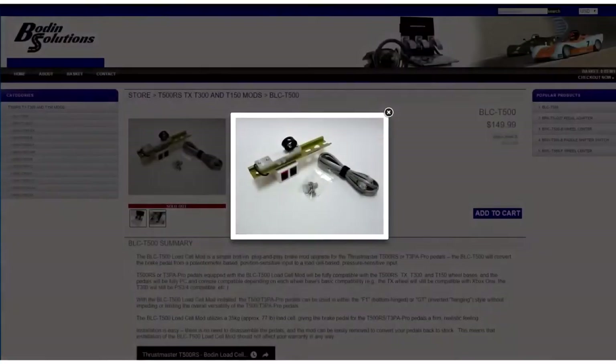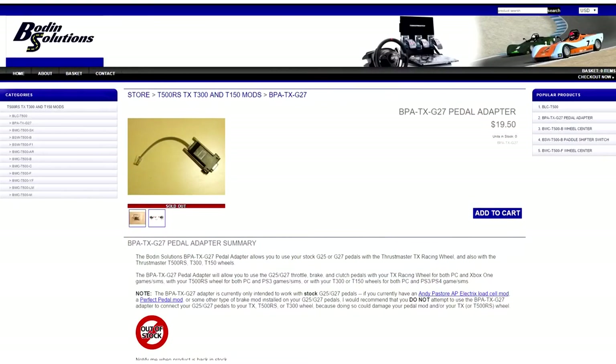If you're looking to upgrade your racing experience, head over to Bowdoin Solutions. They offer the first and only bolt-on load cell brake mod for Thrustmaster pedals, and the TX-G27 adapter allows you to use your Logitech pedals with the Thrustmaster wheel. See the link below for more information.